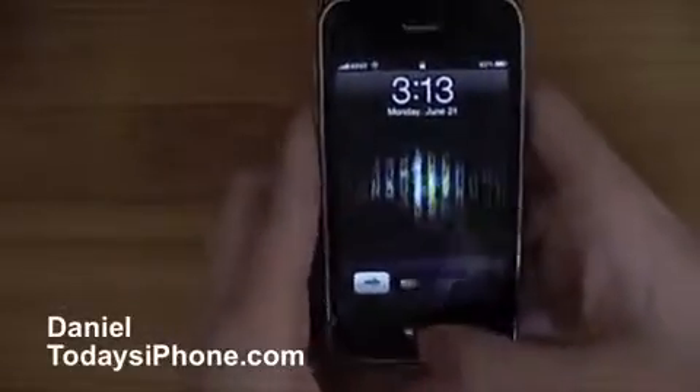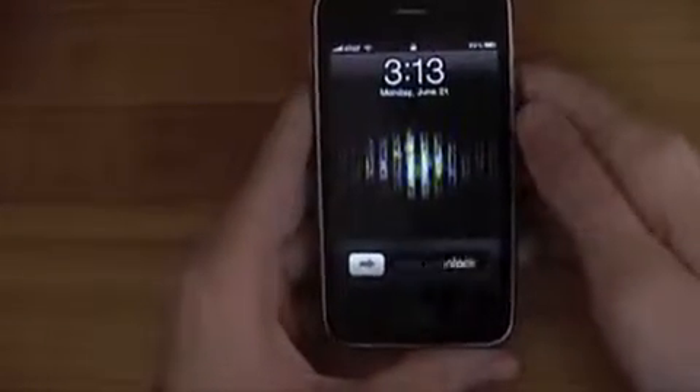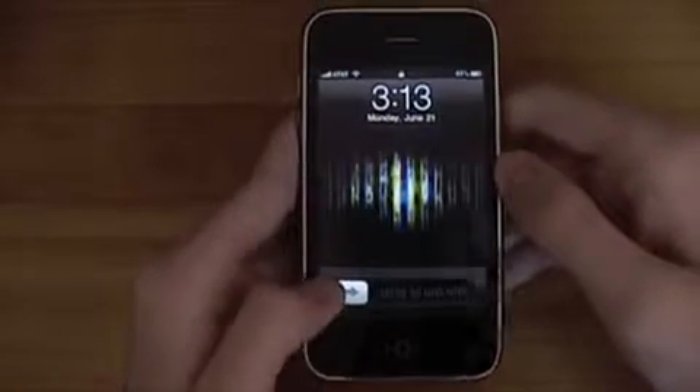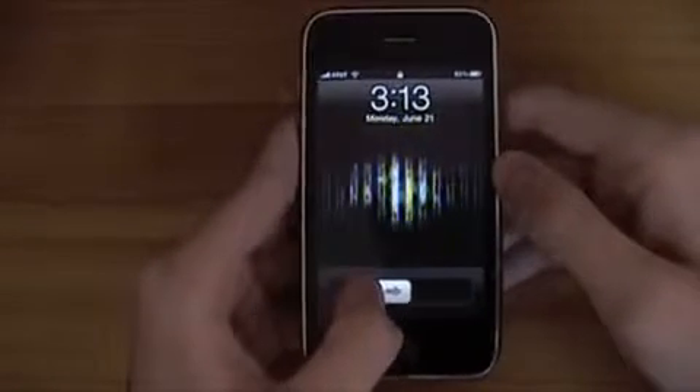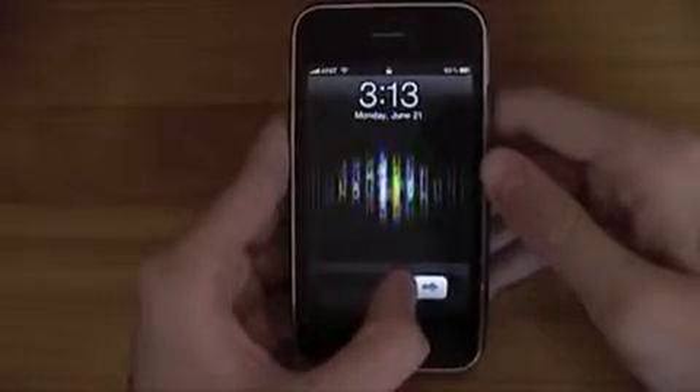Hey, what's up? I'm Daniel from today's iPhone.com. Welcome to June 21st — at least that's what it is in my world right now, could be something different in yours. This is otherwise known as the new iPhone OS, or iOS 4.0 release date. You just downloaded it probably and now you're like, what's new? What can I do? I'm here to show you some of the big features.